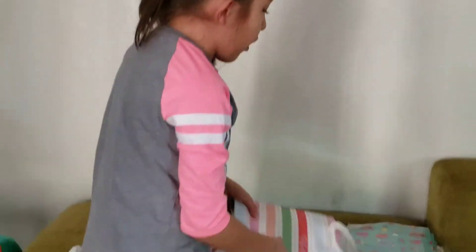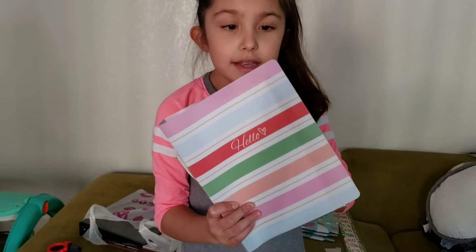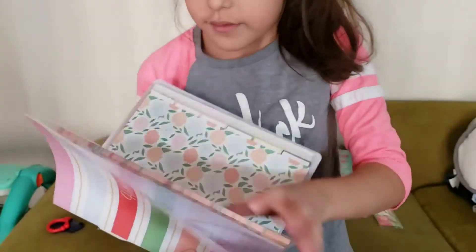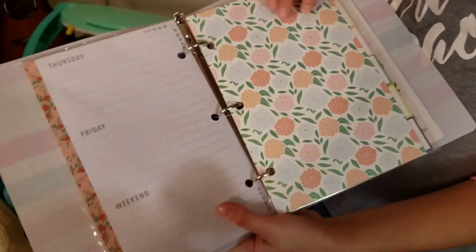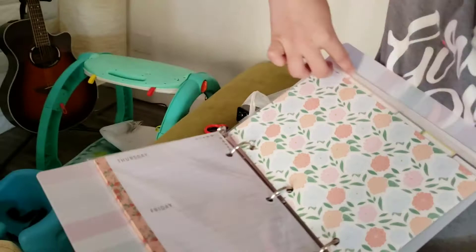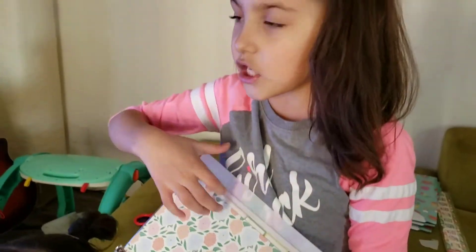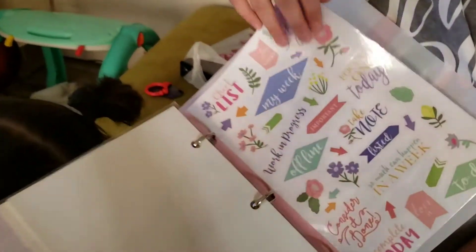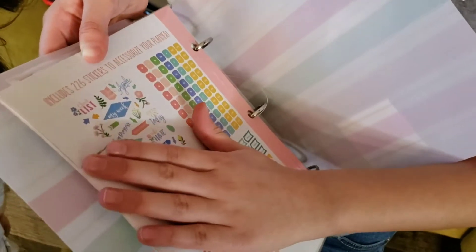And don't forget, this is the 99 cents store haul. So we got a planner so I can plan out all my tasks and all my stuff. It has all my weeks where I can write about what I'm going to do for my week. And then I got some binder stuff for you to put all of your math, science, history, all of that. And then there's some stickers so you can decorate — it comes with 226 stickers to accessorize your planner.